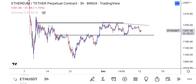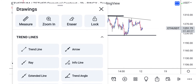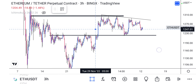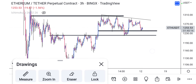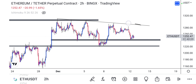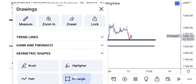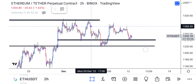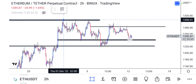We're seeing a lot of support and resistance, looking at the current move here. On the two-hour time frame, we have some key levels around here — price may push back up to that level. There's another level around here as well.